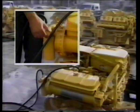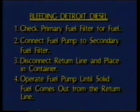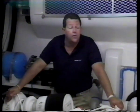To bleed the Caterpillar diesel, open the petcock and operate the fuel pump; when solid fuel emerges, close the petcock. Open each injector nut and operate the fuel pump; when air is removed from the line, tighten the fitting. When all fuel lines are bled, the engine is ready to operate. For the Detroit diesel, make sure the primary fuel filter has fuel in it. Connect your fuel pump to the secondary fuel filter, disconnect the return line and place it into a container, then operate the fuel pump until solid fuel emerges from the return line. You can tell if your engine needs bleeding by listening for injector creak as you start the engine — if you hear it, fuel is reaching the injectors and you can skip bleeding. If the engine is getting fuel and still won't start, the problem is the air supply.